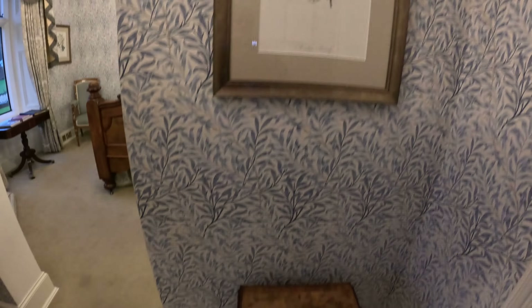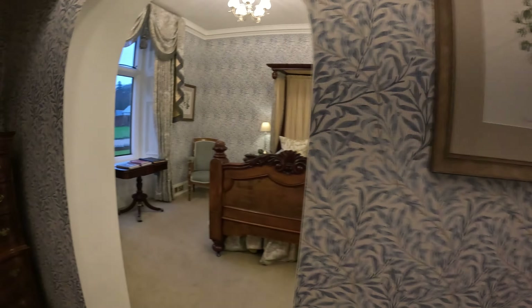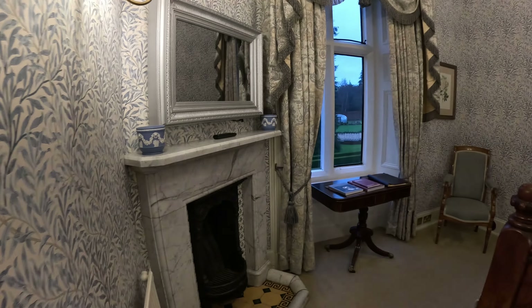The entryway has some beautiful art on the walls. The wallpaper is neat. As we walk into our bedroom, it's not a very large bedroom, but you can tell it's very special.